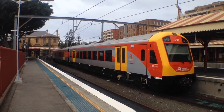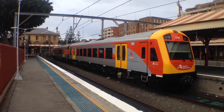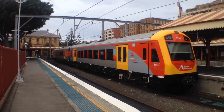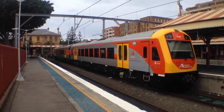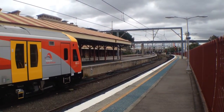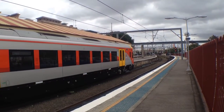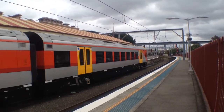Hunter's set J7 is now on platform 3. It'll shortly be departing for a Talara service. This set obviously has been refurbished and repainted into the New South Wales Train Link livery. Hunter's set J7 is now departing platform 3 for a Talara service, stopping at Civic and then all travel stations to Maitland and Talara.